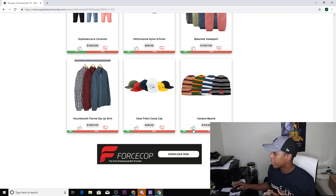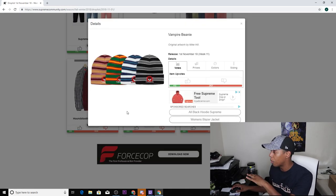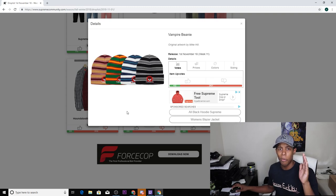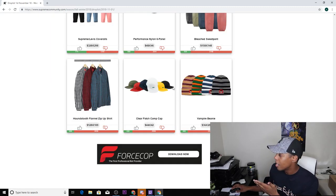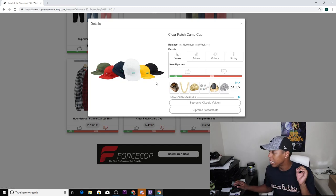Alright guys, we're covering the Supreme drop list right now. We're looking at the vampire beanie — not much to say about it, it's trash. The four colorways don't really stand out, same way as the hoodies. The hoodies are trash, the beanie is trash, moving on. Next we have the clear patch camp cap, comes in six colorways: olive, red, navy, blue, white, yellow, and black.